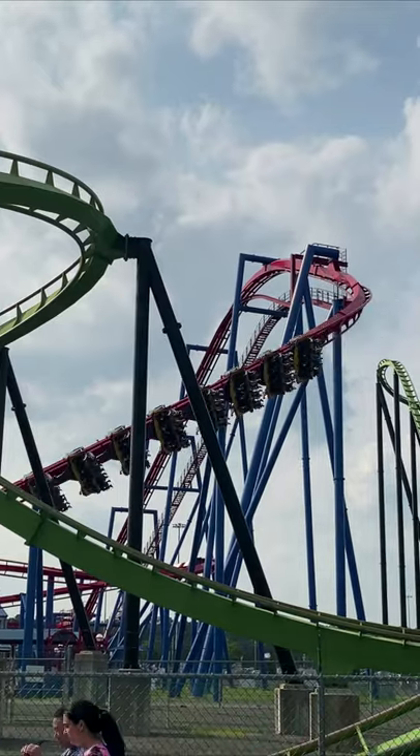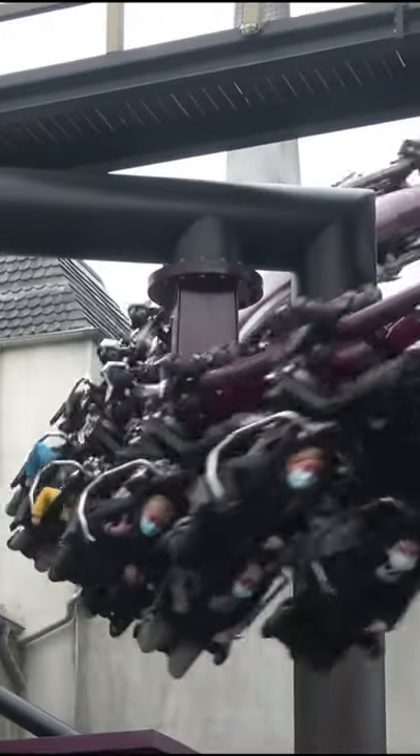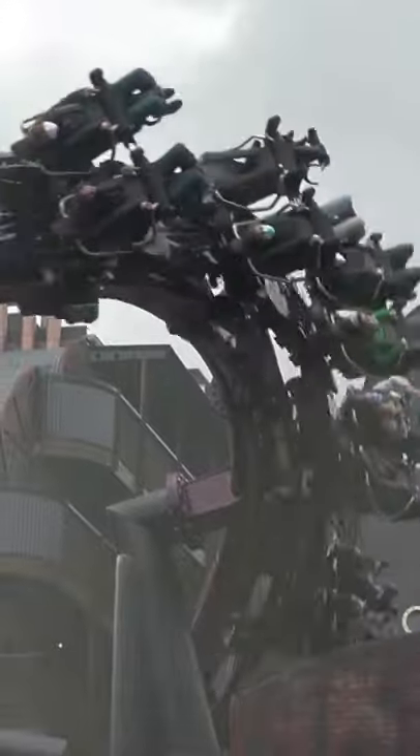B&M is considered to have the best flying coaster model in the industry, opening 12 across the world, but they may have some competition. In 2020, Vekoma opened their first new gen flying coaster model with Fly at Fantasialand, which many people are calling the best flying coaster in the world.